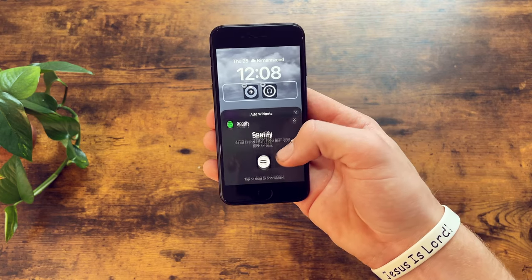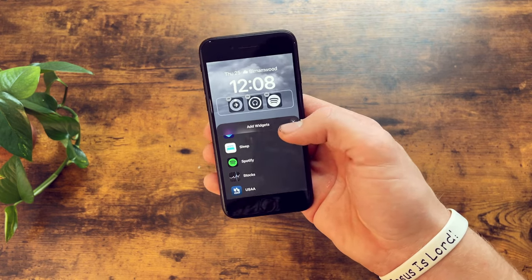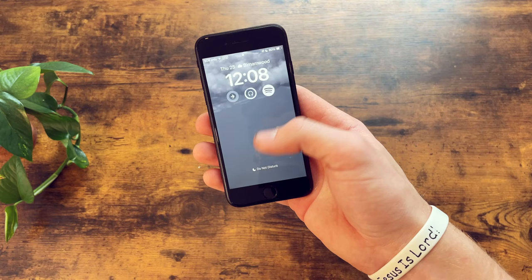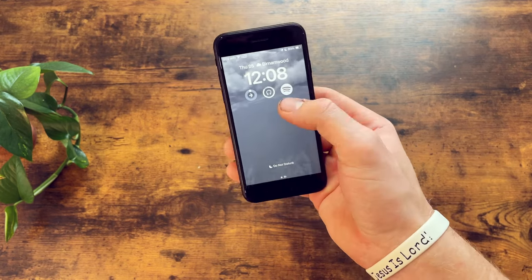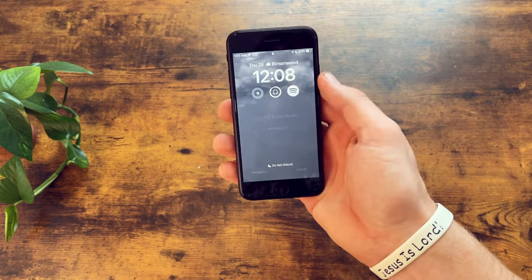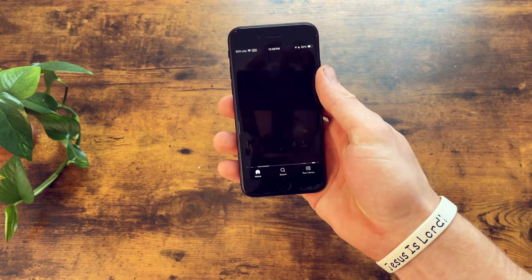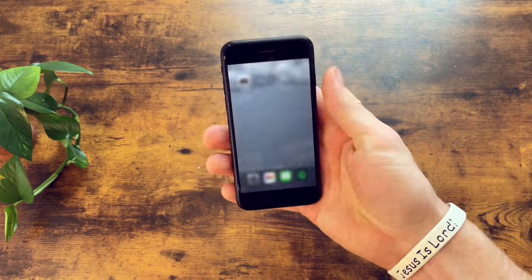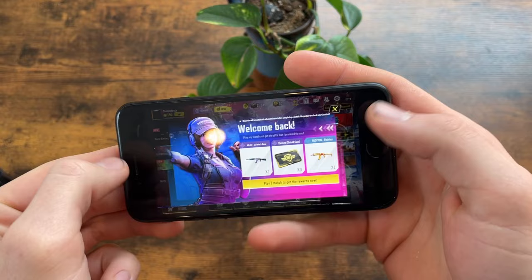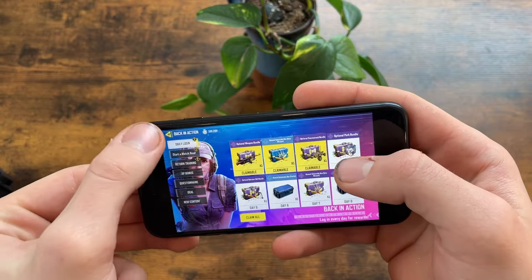Speaking of Touch ID, with 3 gigabytes of RAM and the A13 Bionic, it's snappy fast. But if your thumb is sweaty or wet, then 9 times out of 10 it's going to fail. From day-to-day things running the newest iOS 17, it's going to be just fine. I have gotten this thing to hiccup in a few spots since I tend to push my phones more, but nothing major.